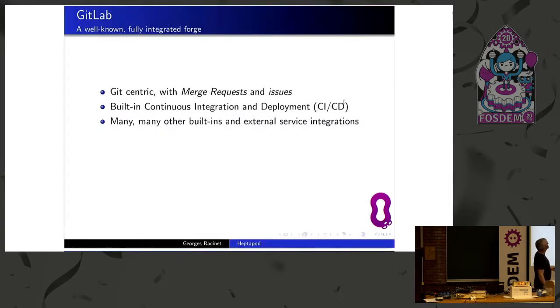GitLab is a fully integrated forge — a place where people can push their code and collaborate. It is heavily based around Git with workflows based on a merge request. It has issue trackers, built-in continuous integration and continuous deployment system, many other features like a Docker registry, built-in SSO server and client integration with external services. In short, it's a really big beast which can be used for almost all aspects of software development.